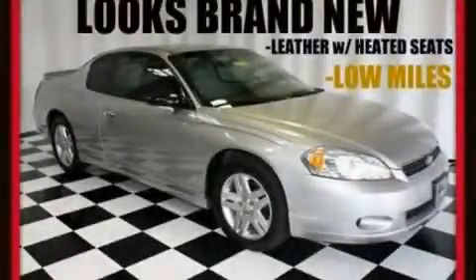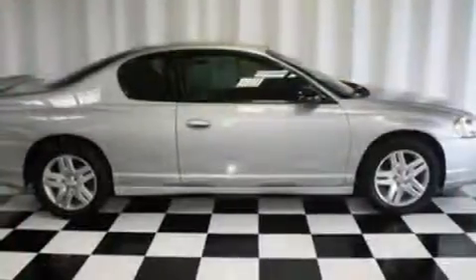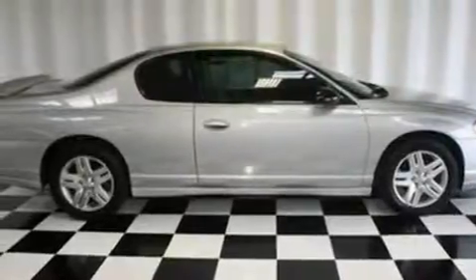This is a 2007 Chevrolet Monte Carlo. It has a 3.5-liter six-cylinder engine and a four-speed automatic transmission.